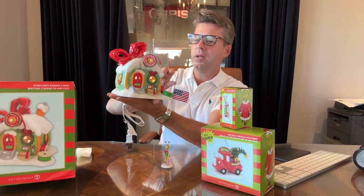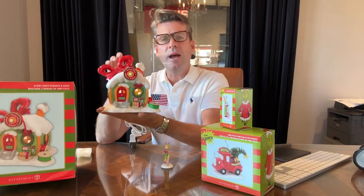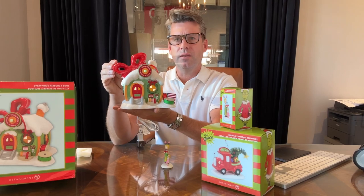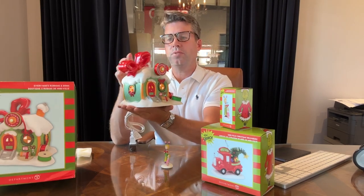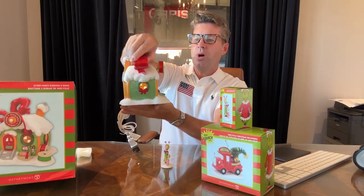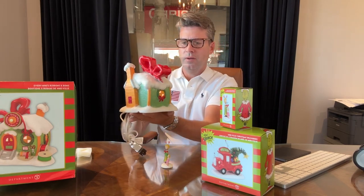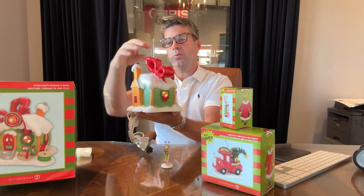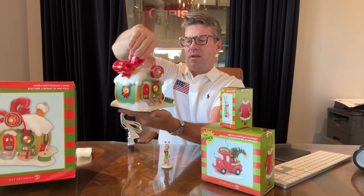they actually used real ribbon to accentuate the house in three spots. It's beautiful from all sides. I love this high gloss bow at the top here, beautifully painted in the back with the yellow bricks and how it lights up.